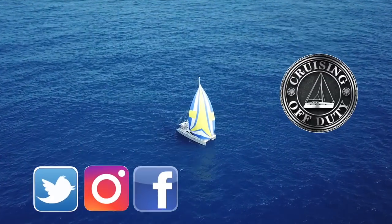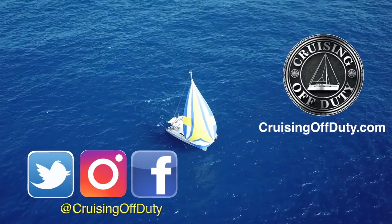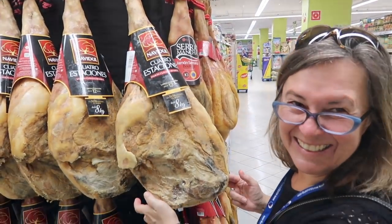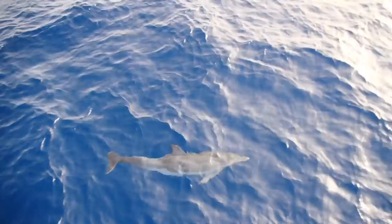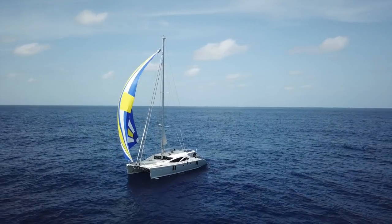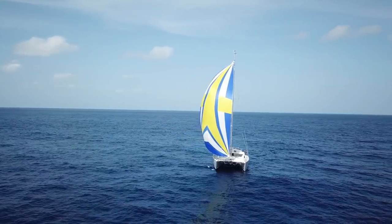Hi, this is Craig and welcome to another episode of Cruising Off Duty. If you've been following the channel, you know we're in the middle of a transatlantic sailing series covering everything from the basics of provisioning to casting off and going out into the big blue Atlantic Ocean to do the 3,000 nautical mile passage from the Canary Islands to Saint Lucia. I got awesome drone footage with my Mavic Pro while in the middle of the Atlantic.